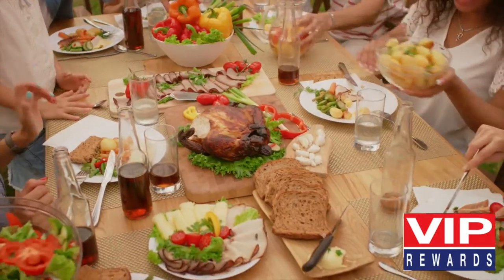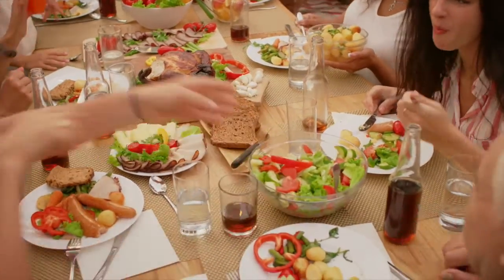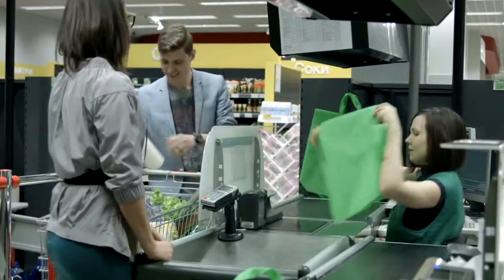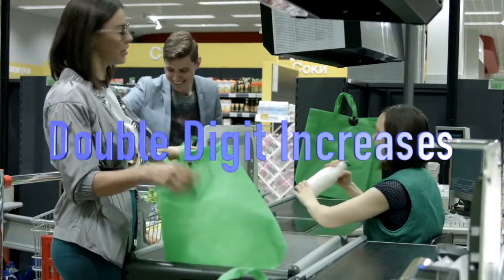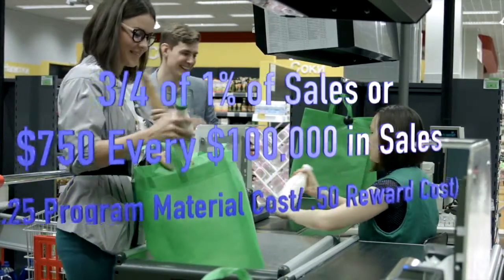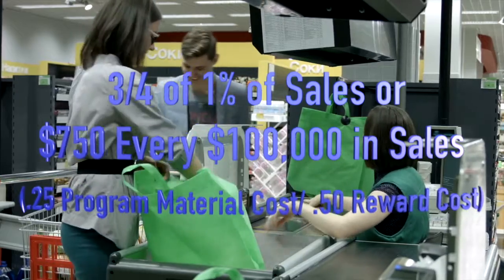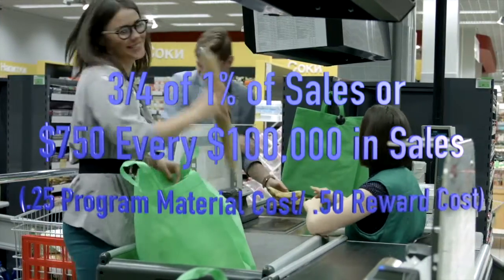Now that the COVID pandemic is subsiding, retailers are revisiting the value of reward programs. Our clients have achieved double-digit increases with our VIP Rewards program that costs less than three-quarters of 1% of sales, or $750 every $100,000 in sales at its peak.